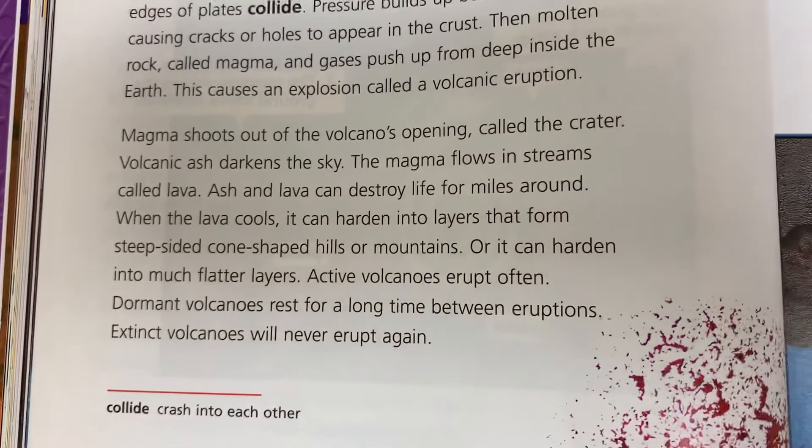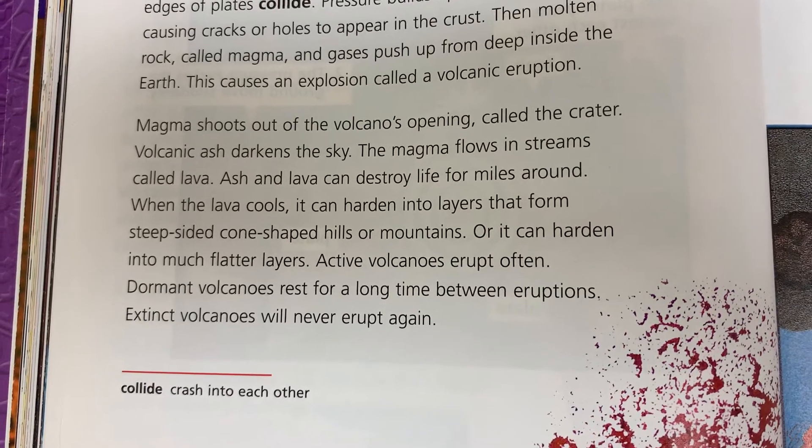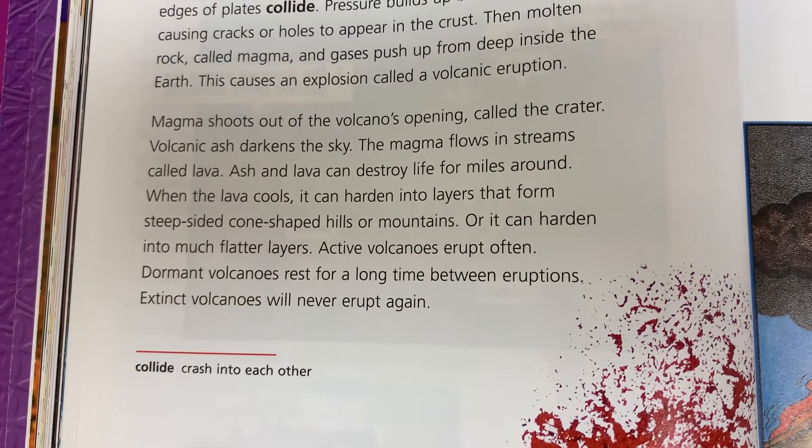When the lava cools, it can harden into layers that form steep-sided, cone-shaped hills or mountains. Or it can harden into much flatter layers.